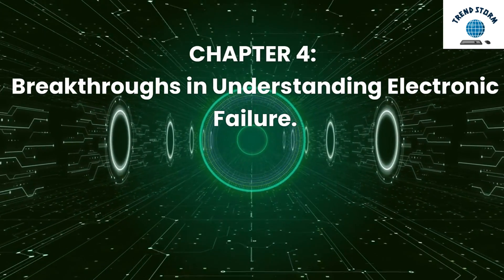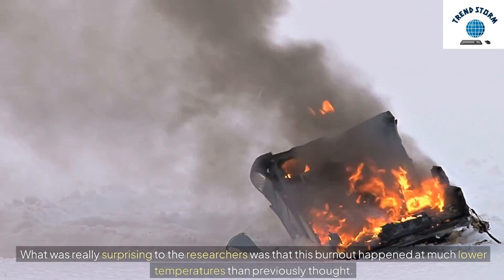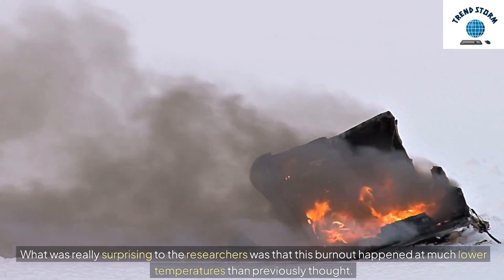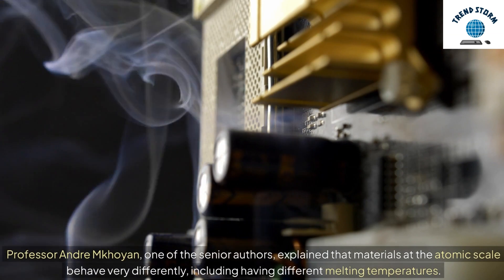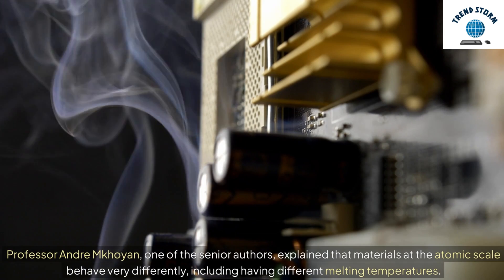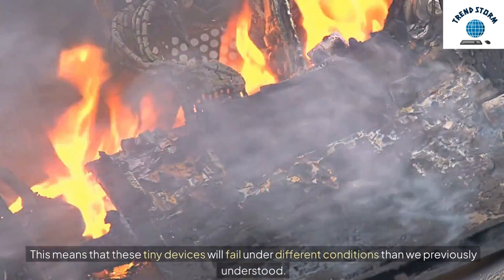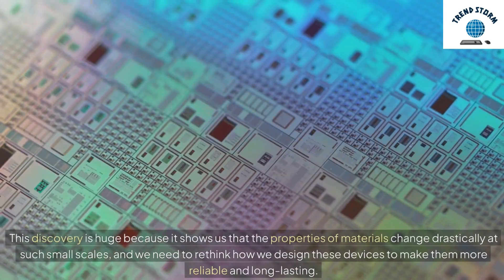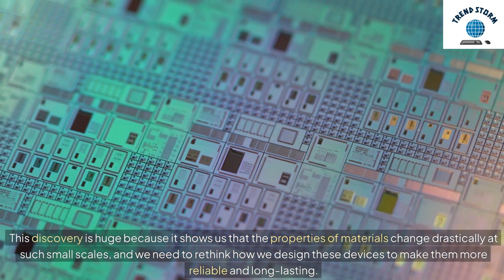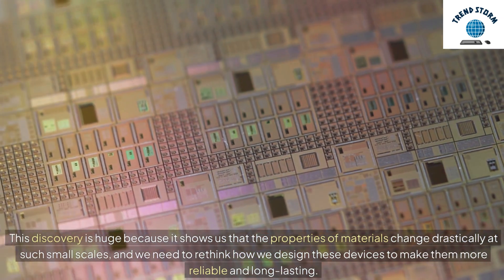Chapter 4: Breakthroughs in Understanding Electronic Failure. What was really surprising to the researchers was that this burnout happened at much lower temperatures than previously thought. In fact, the device failed at temperatures almost half of what was expected. Professor Andre McCoyan, one of the senior authors, explained that materials at the atomic scale behave very differently, including having different melting temperatures. This means that these tiny devices will fail under different conditions than we previously understood. This discovery shows us that the properties of materials change drastically at such small scales, and we need to rethink how we design these devices to make them more reliable and long-lasting.